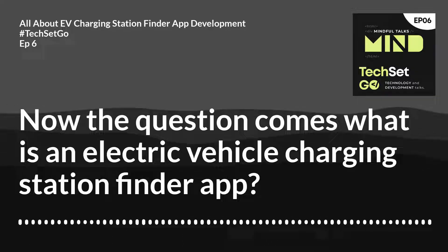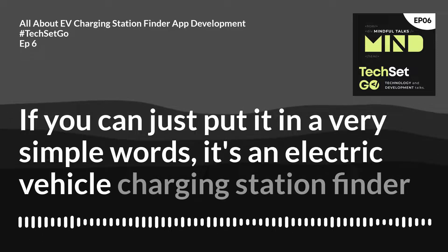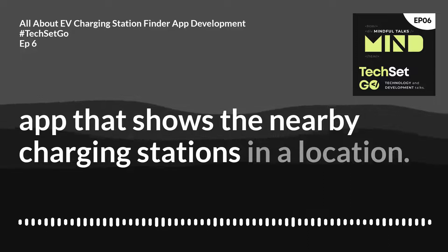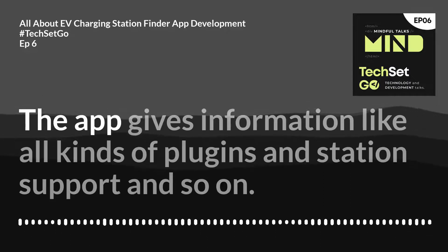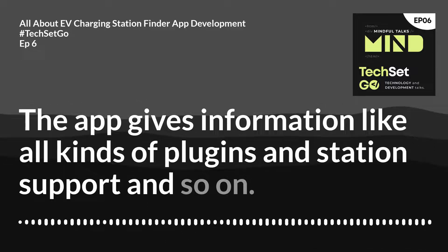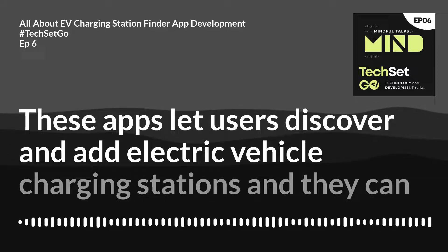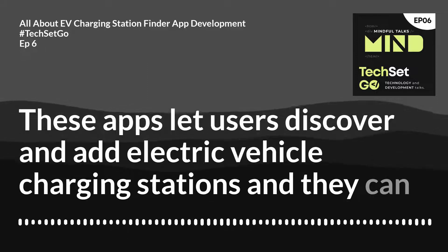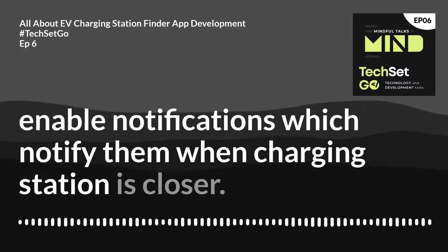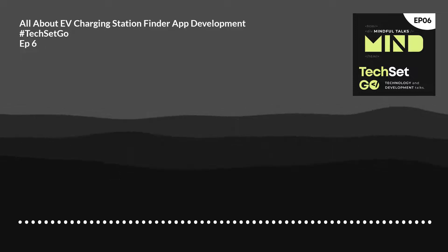In very simple words, it's an electric vehicle charging station finder app that shows the nearby charging stations in a location. The app gives information like all kinds of plugins and station support. These apps let users discover and add electric vehicle charging stations, and they can enable notifications which notify them when a charging station is closer.